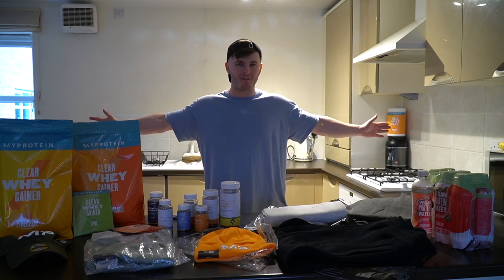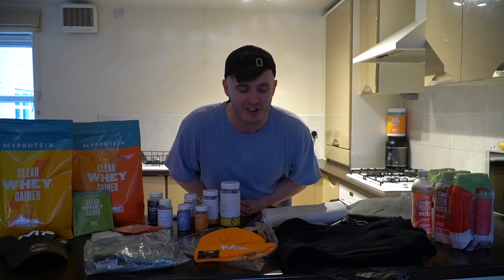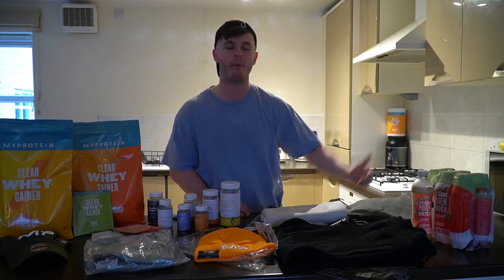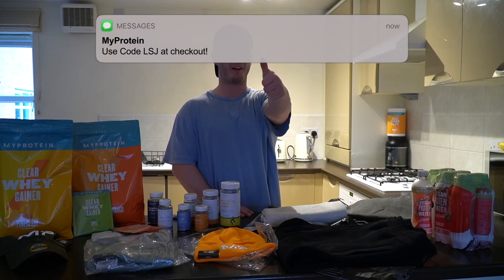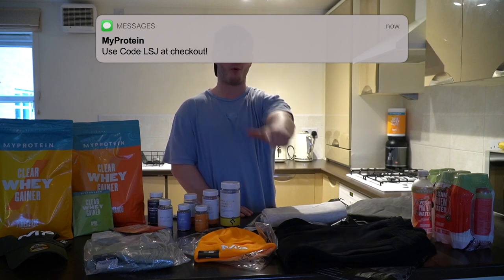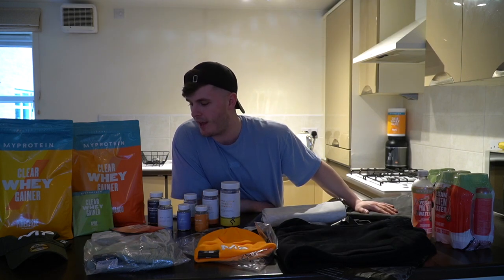So that is going to be it for today's video guys — I hope you have enjoyed. If you have, do me a massive favour: drop it a like, comment down below, subscribe if you are new. Thank you all so much for watching and thank you all so much for using code LSJ at checkout — because you're going to use the link in the description box and my code after this video, aren't you? Yes you are. Thank you all so much. Like, comment, share, subscribe — I appreciate you all. Together we will grow and I will see you in the next one.